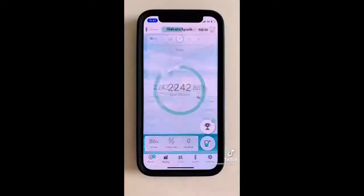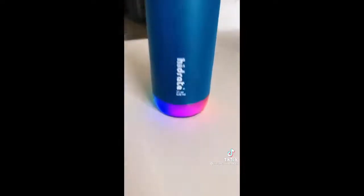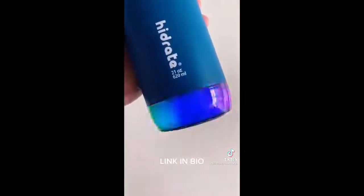This is a smart water bottle that tracks your water intake on an app. Every time you drink, the bottle weighs itself to detect how much water has gone, and the app refreshes to update your progress. One charge lasts 10 days, and it lights up at various points in the day to remind you to stay hydrated.